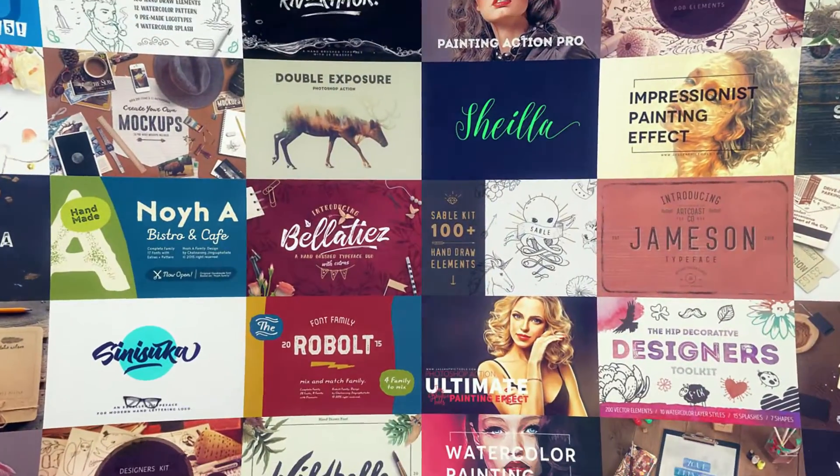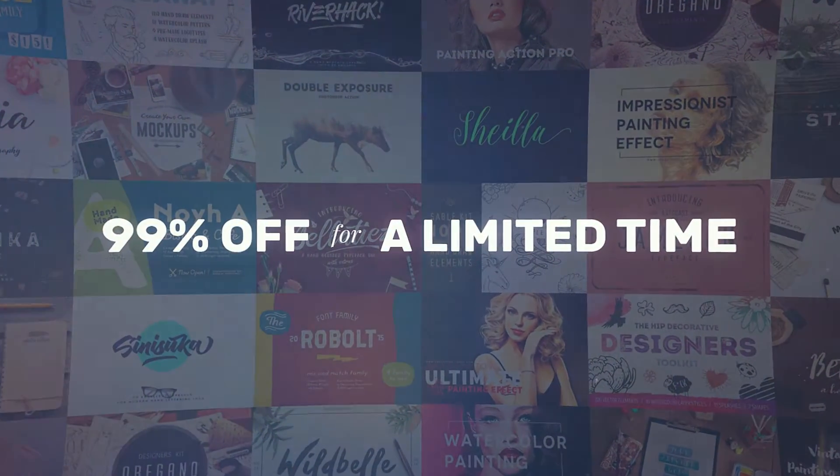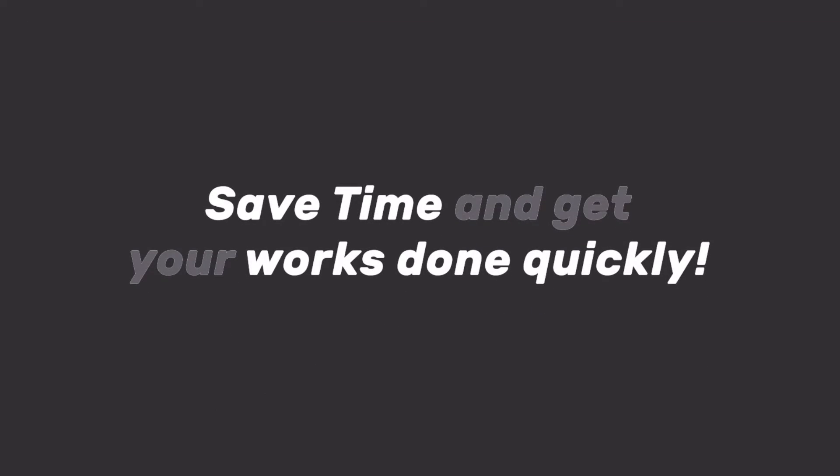The Marvelous Design Bundle is worth $2,785, but you can get it for only $29 for a limited time only at Pixelo. Save time and get your work done quickly.